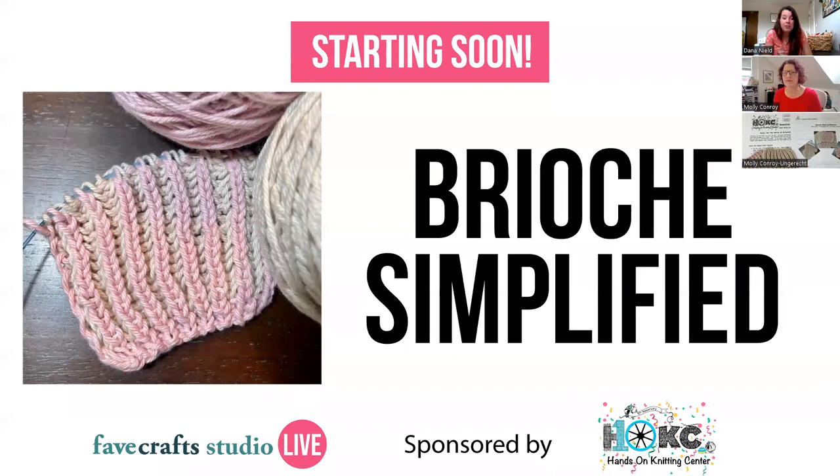Welcome everybody to Brioche Simplified. My name is Dana Neald. I'm the editor of Fave Crafts, and I'll be emceeing today's class with Molly Conroy. Fave Crafts is a website that shares free craft tutorials from all over the internet. We have a variety of free email newsletters broken out by interest, like Easy Does Knit. All Free Knitting is one of our sister sites with a daily newsletter. You can sign up for any of our free newsletters at FaveCrafts.